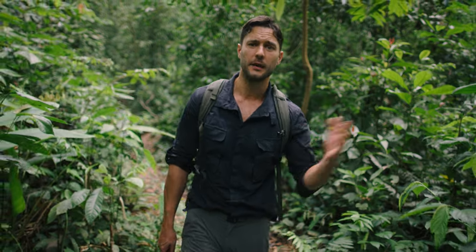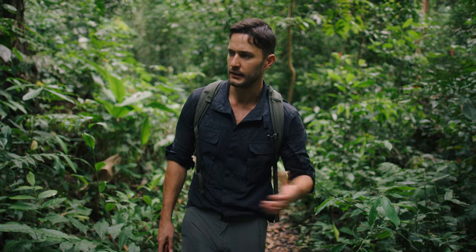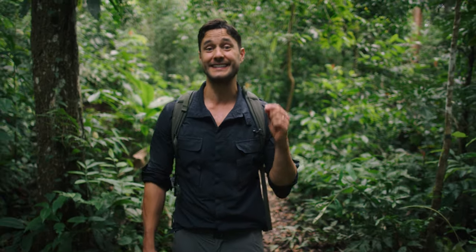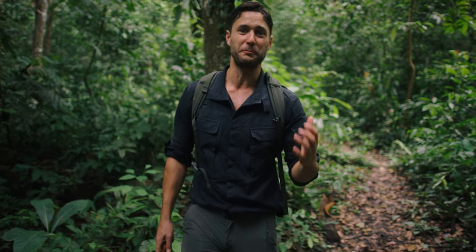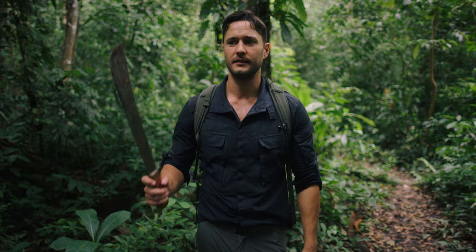Hey, it's Phil Torres here in the Amazon rainforest and today I want to see some butterflies. For most of us we're used to seeing butterflies around flowers drinking nectar, but butterflies feed on all sorts of things, especially here in the jungle. Many of these things are very surprising — they pretty much all smell terrible, and some of them even get butterflies drunk. So I say we make it happen. Let's go find some drunk butterflies out in the jungle.